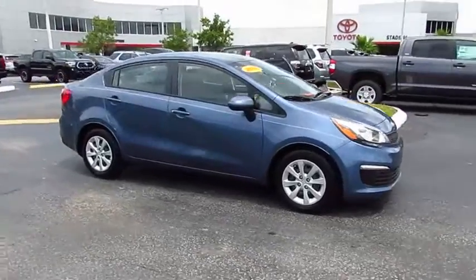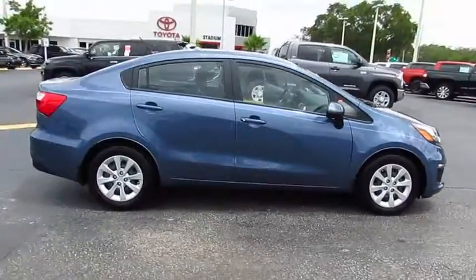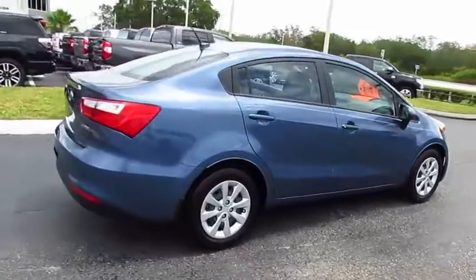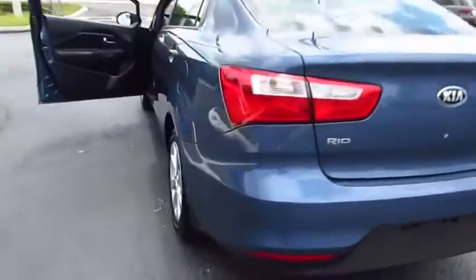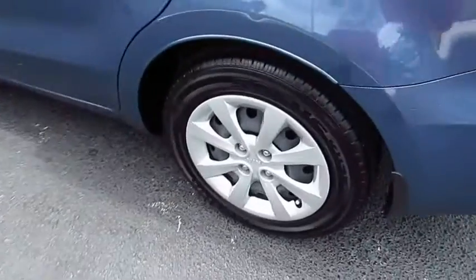2016 Rio. The Rio delivers sprightly performance, great fuel economy, and agile handling, all in a stylish package. This vehicle has less than 4,000 miles.